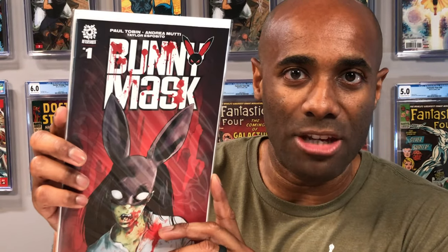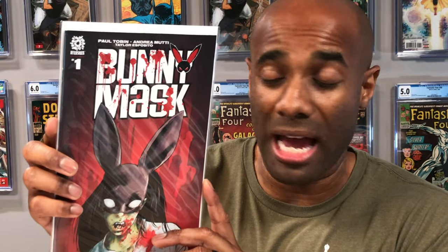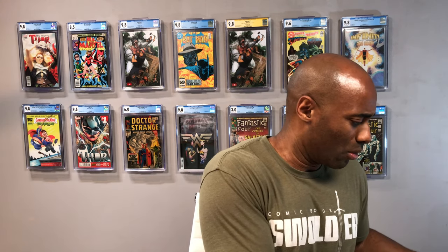The very first book is Bunny Mask issue number one from AfterShock — the blood red variant. I actually saw this online recently, possibly on Instagram. It is an interesting cover: a bloody mouth, almost like fangs — could be vampires or zombies. That is going to be very interesting. Thank you, Goosefang, I definitely appreciate that.